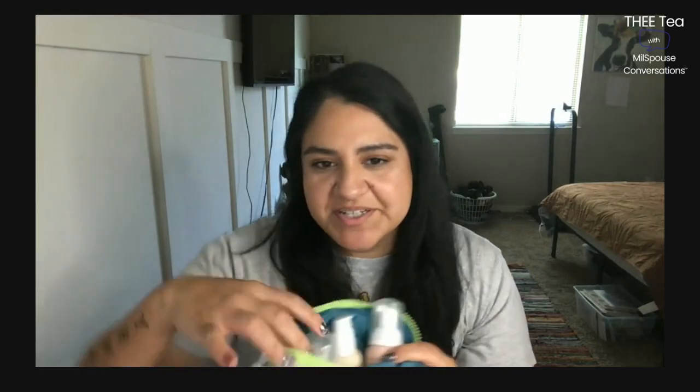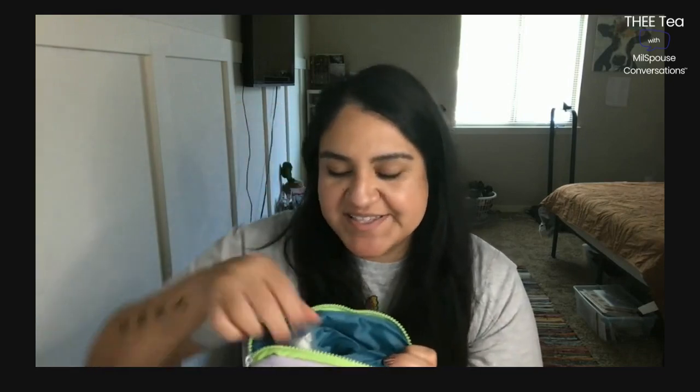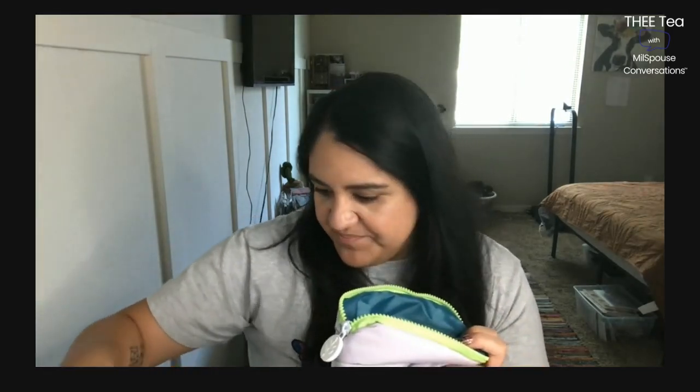They also have this awesome travel bag that you can get. You can bundle and get a deal, and it comes with all the goodies: a face wash, a lotion, a body wash, shampoo, conditioner, and the little face cream. It all goes in their bag so you can just pack it up and take it on your trips.